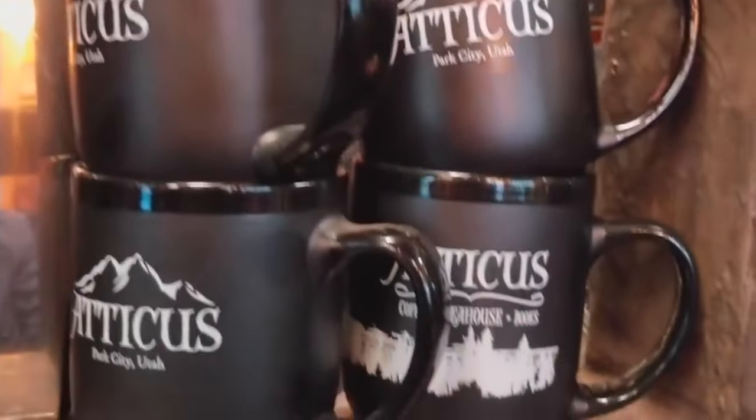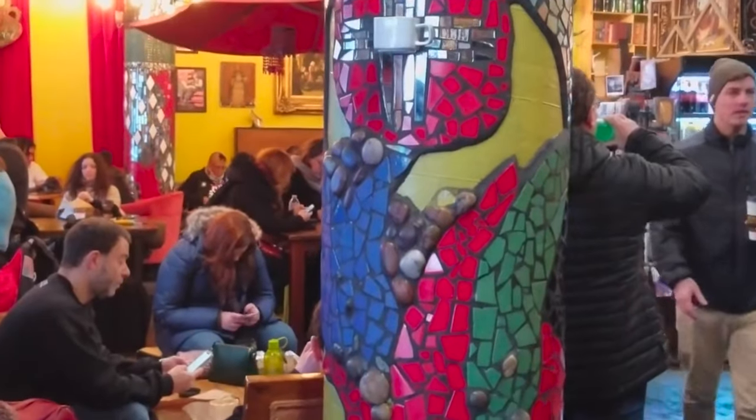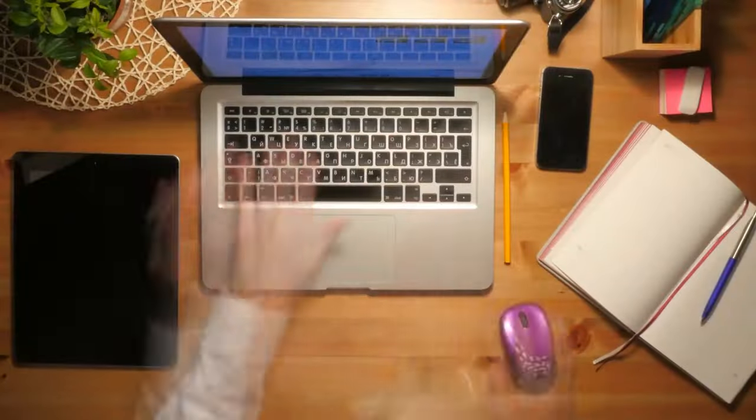Now it's time to hear from you! Have you ever been to Park City, Utah? Do you think you'll ever get there? Let us know in the comment section below!